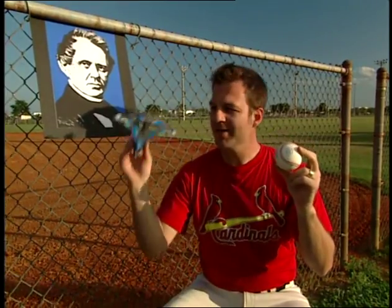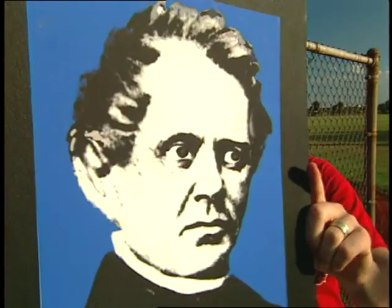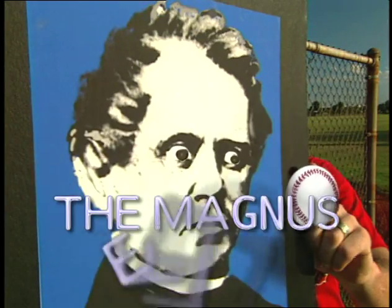But a baseball isn't shaped like a wing, and a wing doesn't spin. It took another 93 years — until the 1830s — for Gustav Magnus to apply Bernoulli's Principle to spinning objects with what we now call the Magnus Effect.